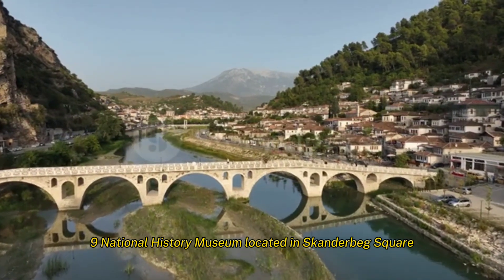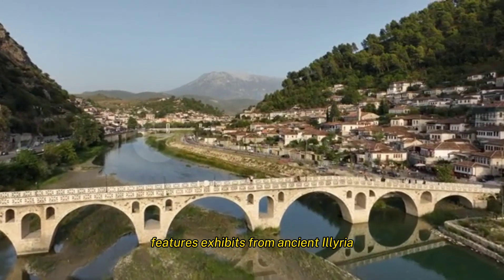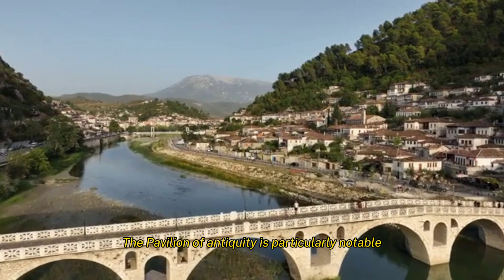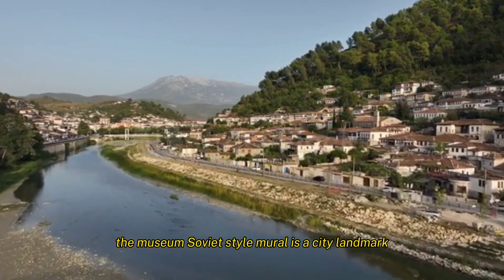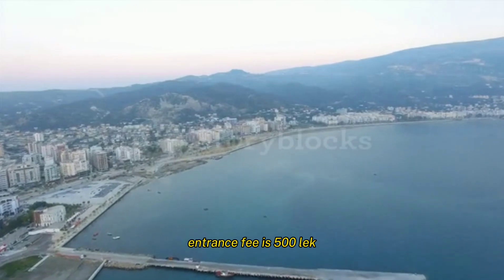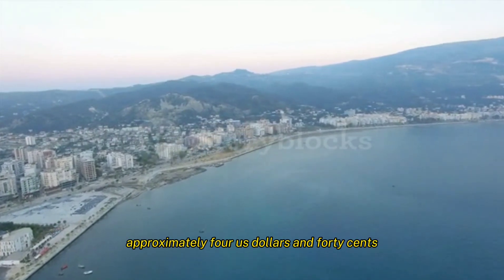The National History Museum, located in Skanderbeg Square, features exhibits from ancient Illyria to post-communist Albania. The Pavilion of Antiquity is particularly notable, and the museum offers a chronological journey through Albanian history. The museum's Soviet-style mural is a city landmark. Plan about two hours to explore it fully. The entrance fee is 500 lek, approximately $4.40 US dollars.